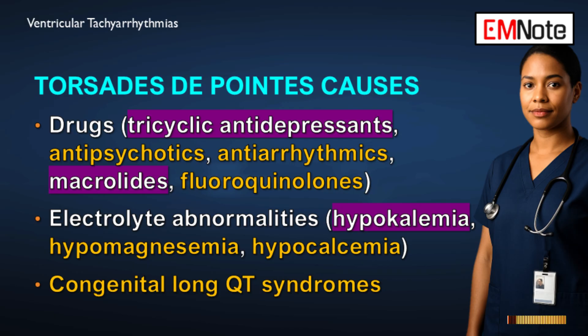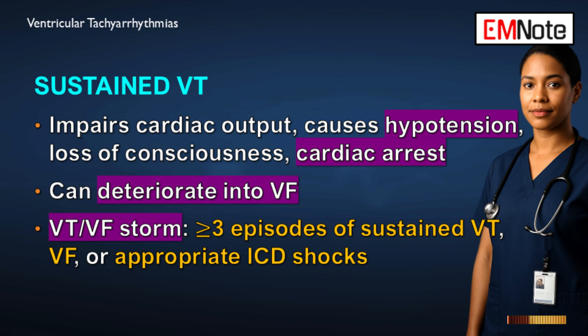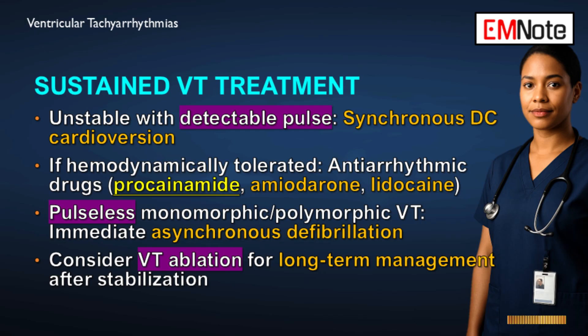For acute management of sustained monomorphic ventricular tachycardia: if the patient is unstable, it requires immediate direct current cardioversion — you must convert them instantly. If the patient is stable with good blood pressure and perfusion, rapidly obtain a 12-lead ECG, a focused history, and a physical exam to determine whether structural heart disease is present. In that stable structural scenario, cardioversion remains a class 1 recommendation, and intravenous procainamide is the primary class 1 antiarrhythmic option.